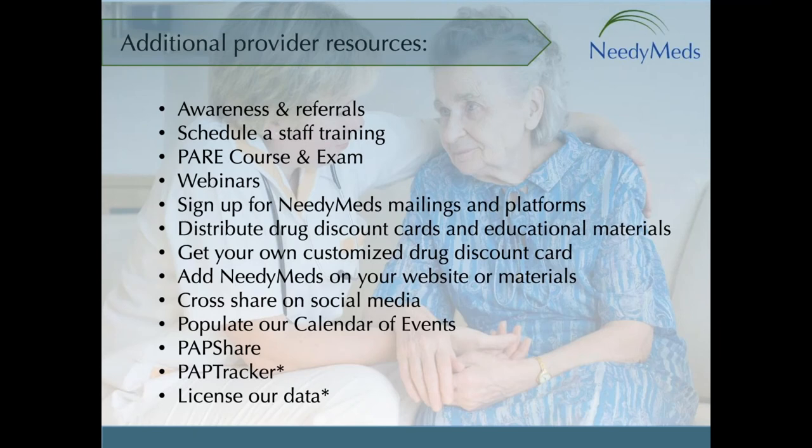I pointed out the Advocates tab on NeedyMeds.org — that tab is where you can sign up to receive our newsletter called Vitals, program update emails, print materials, and more. Under that same tab you will see a link to our Patient Assistance Resource Education — the PARE course and exam — which is a web-based self-paced tutorial on how to find healthcare savings programs on NeedyMeds.org. We provide a certificate of completion. We usually charge $15 for PARE, but it would be my pleasure to waive the fee for today's attendees — if you're interested, send me a message.